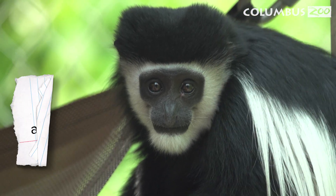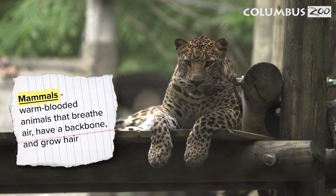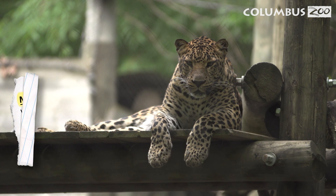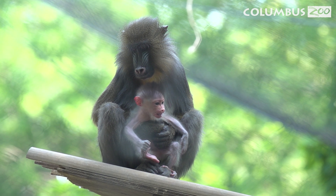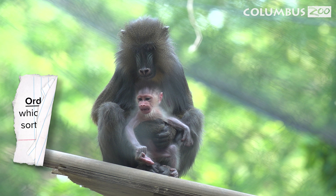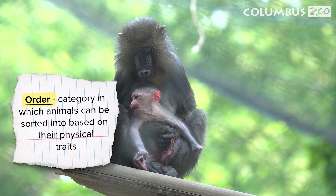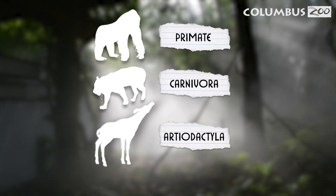First, what is a mammal? Mammals are warm-blooded animals that breathe air, have a backbone, and grow hair. Female mammals can produce milk to feed their young. Since there are many kinds of mammals, scientists organized them into orders based on their physical traits. There are 27 orders of mammals, and today we're going to investigate three of them.